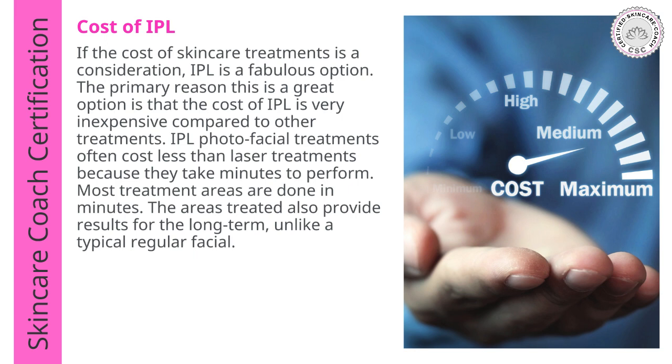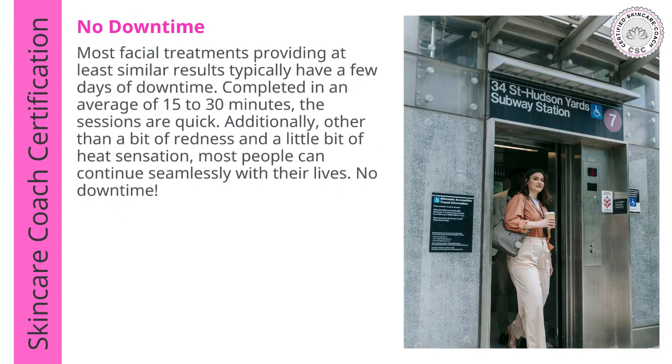There's practically no downtime. Most facial treatments providing similar results typically have a few days of downtime. IPL sessions are completed in an average of 15 to 30 minutes per session. Other than a bit of redness and a bit of heat sensation, most people can continue seamlessly with their lives with no downtime.